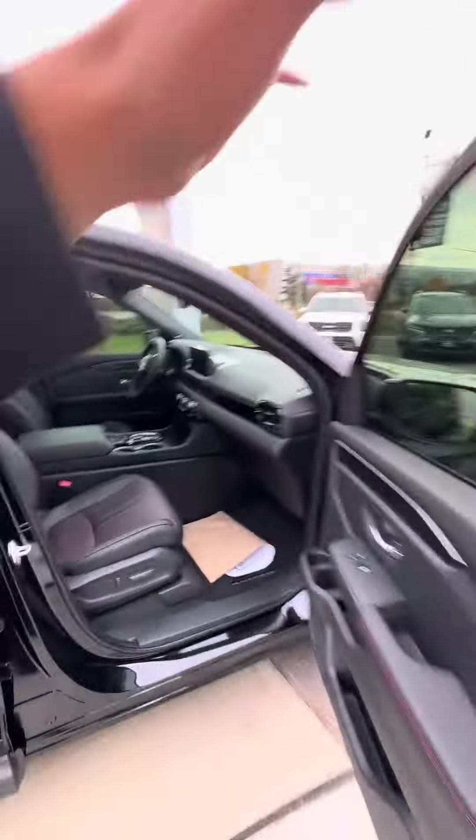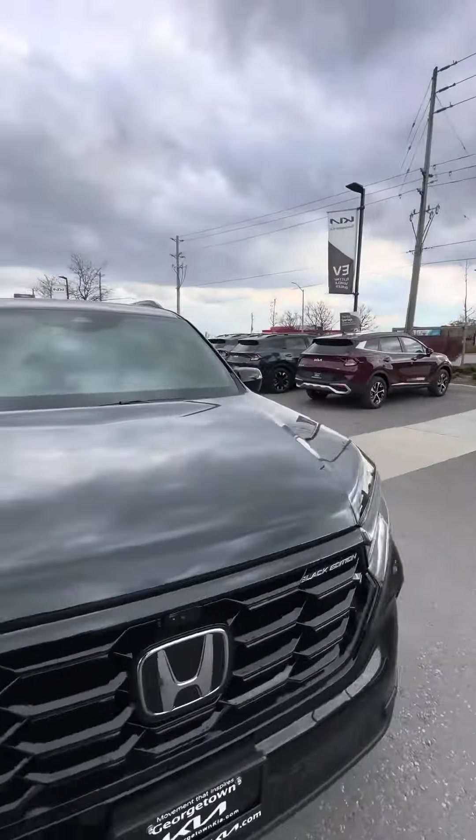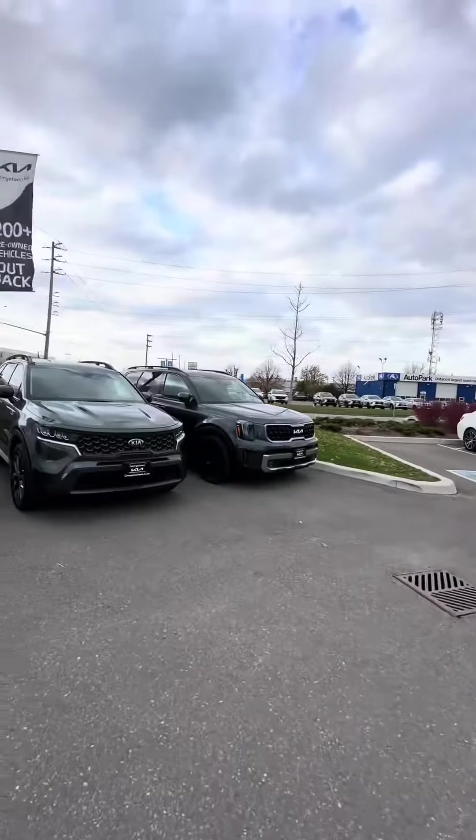Heads-up display. There's so much to say about this vehicle, but I would love the opportunity to showcase it to you in person. Go for a test drive — maybe, and I'll just say maybe, compared to a Kia Telluride.